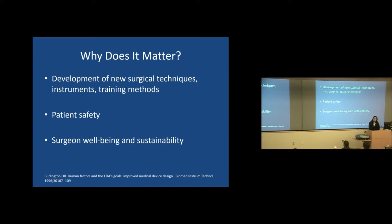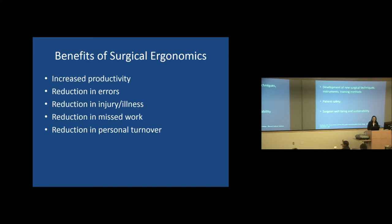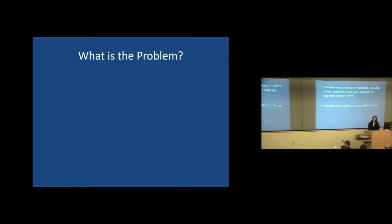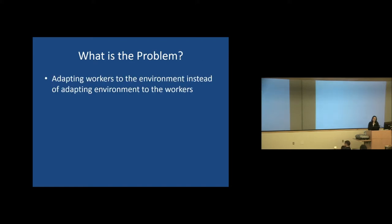So why does it even matter? Ergonomics is so important in developing new surgical techniques, instruments, and training methods. The FDA reported 1.3 million patient injuries due to ill-produced medical equipment. It's also important for surgeon well-being and sustainability, which in effect can affect patient safety. Benefits of surgical ergonomics include increased productivity, reduction in errors, reduction in injury and illness, and reduction in missed work. Poor ergonomics leads to excessive wear and tear on tendons, muscles, and nerves due to improper work positioning, repetition, and force.